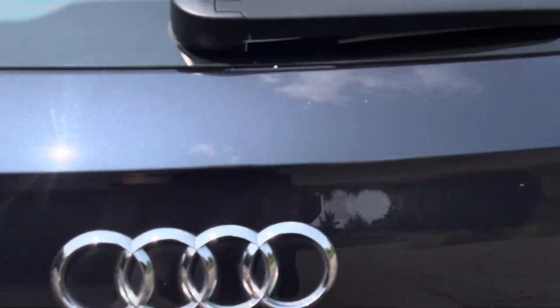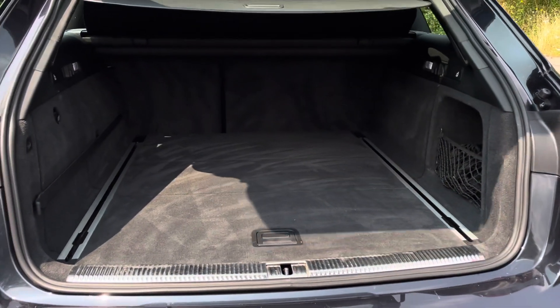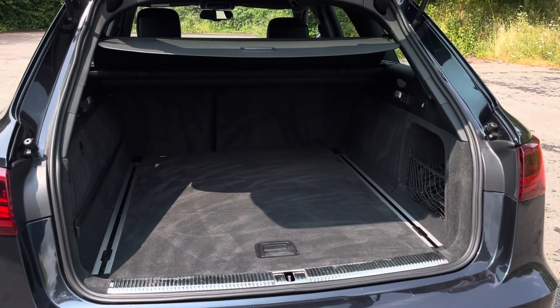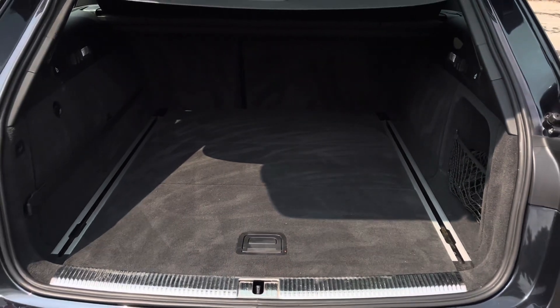The vehicle's power-operated tailgate makes the boot extremely easy to open and close and provides a spacious 565-litre capacity. However, pop the rear seats down and this is increased to a massive 1,680-litre luggage compartment capacity.